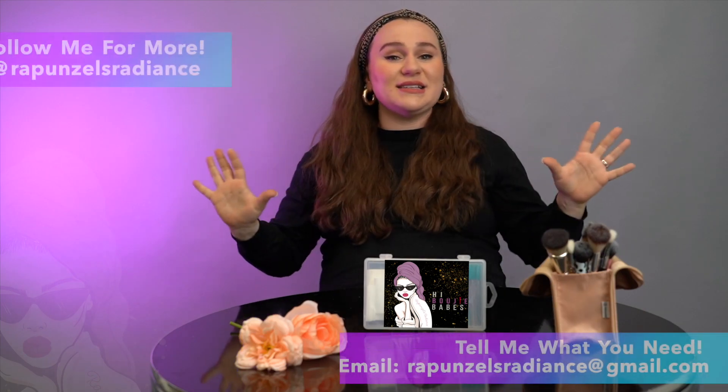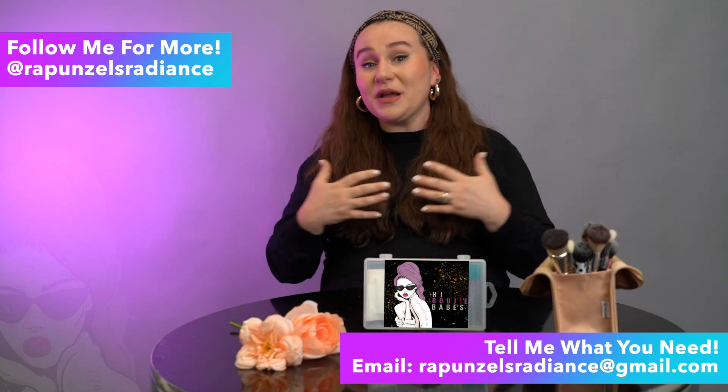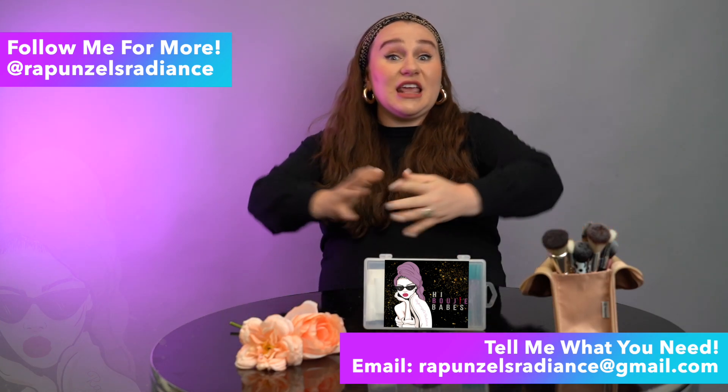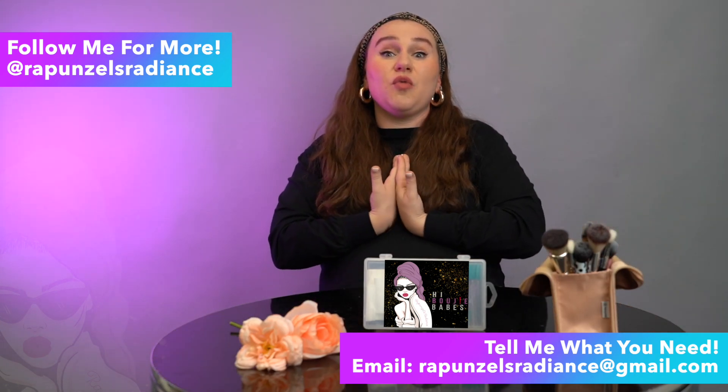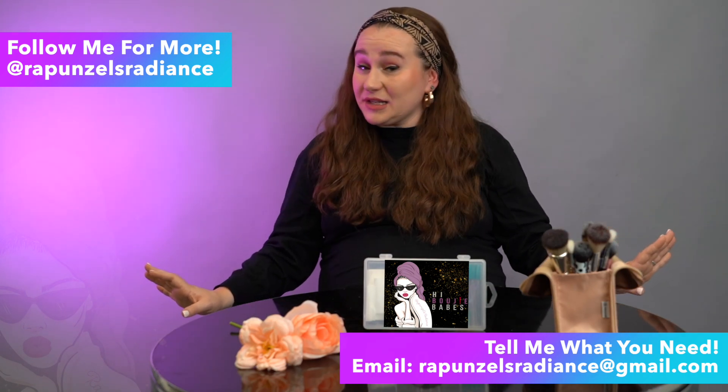This is not the end of the road for us. You will enjoy and use to your best capacity these 12 videos and 12 PDF contents, but there will be more to come. Never hesitate to email me, find me on Instagram, find me on Facebook under Rapunzel's Radiance. You can email me your pain points, what you need, what you want, and I will explicitly teach you how to stay bougie.